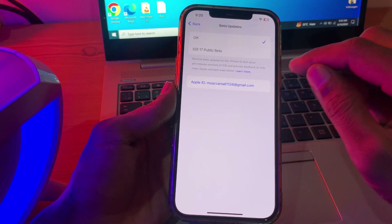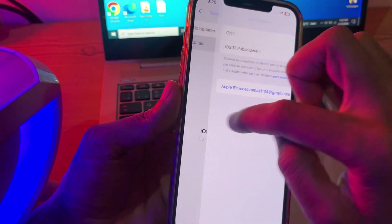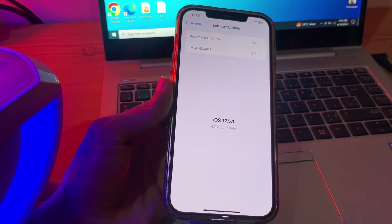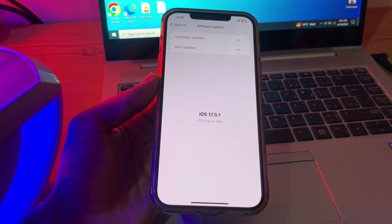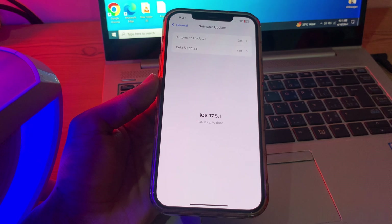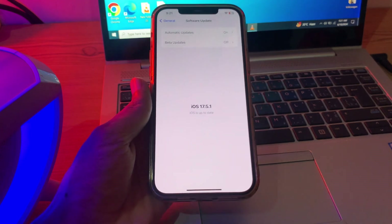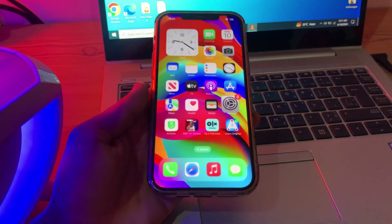Click on Beta Update, then you'll find iOS 18 developer beta. Simply select it and then return to the update section to initiate the download. However, if iOS 18 beta is not appearing in the beta update section, patience — as previously mentioned, Apple releases updates gradually, so it might take some time before iOS 18 becomes available on your device.